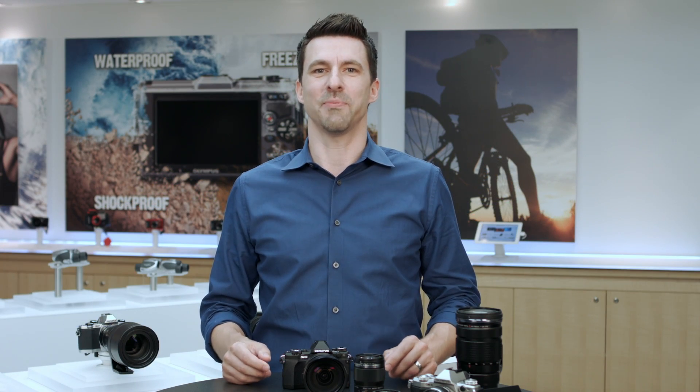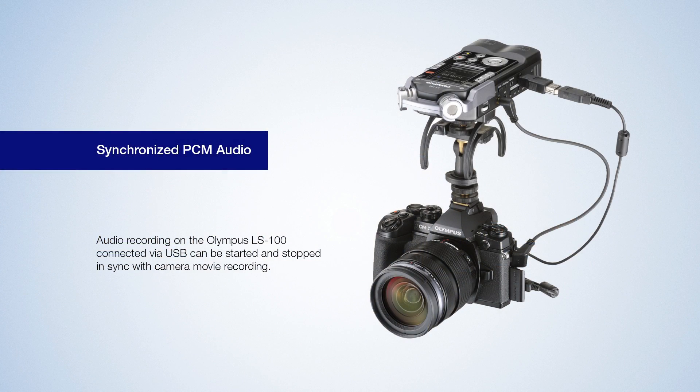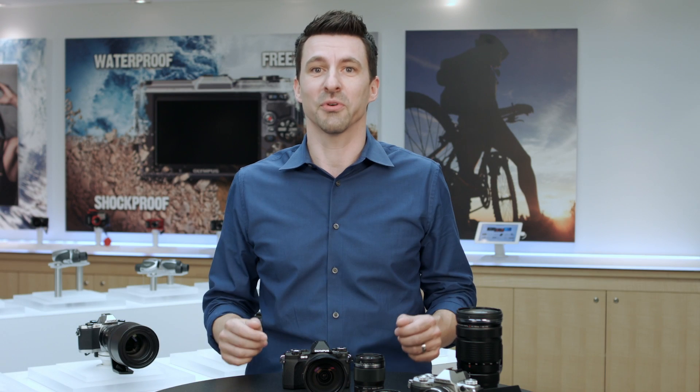Video capabilities have been expanded to include synchronized PCM audio recording, slate tones, noise filter options, and a new movie exclusive picture mode, FLAT, that lowers the contrast to ease color grading during editing.